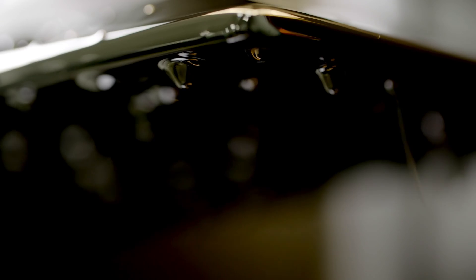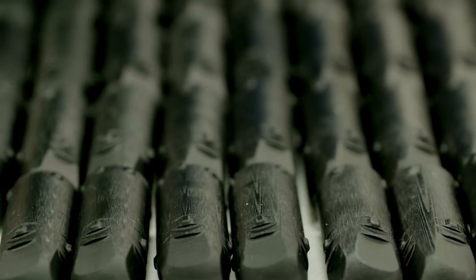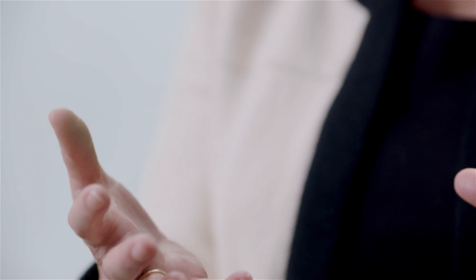Vitamix started testing the prototypes and found that the material was durable enough to meet or exceed some of the injection molding materials. It has actually exceeded the quality standards of the product that we were able to make in traditional manufacturing.